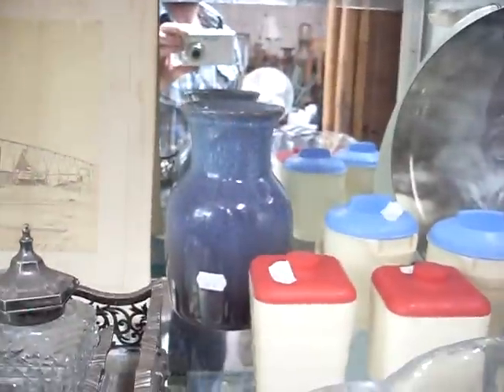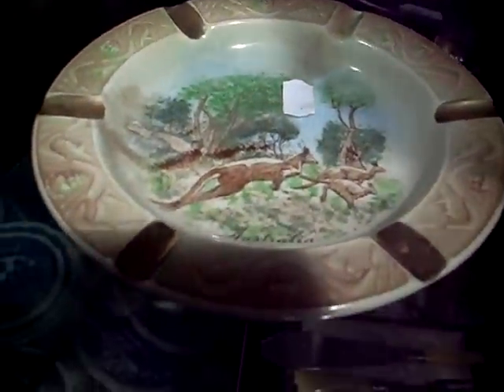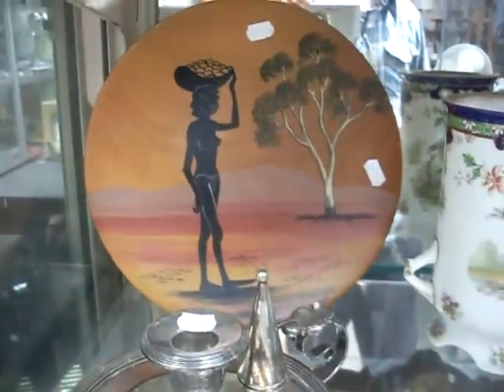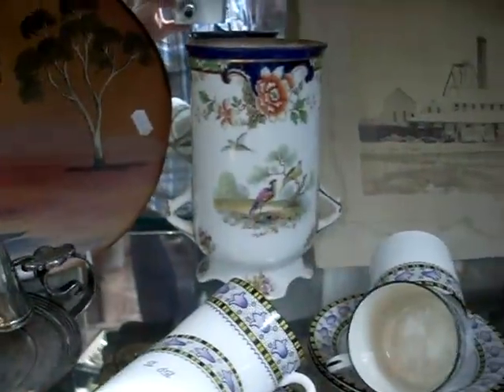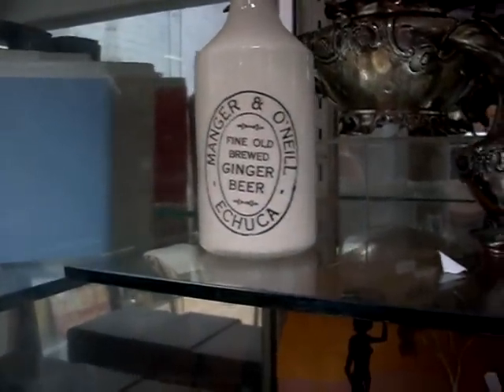Nice bit of Jackfield. Lovely little sort of riding desk stand — beautiful little lot. Some Shelley. Unusual little Wembley ashtray with the kangaroos leaping through the Australian bush. The Wirin plate there. Lovely bit of Dalton, and some nice stuff on the top shelf. Lovely little ginger beer bottle — Mangorino Neale Echuca, made by Fowler Pottery.